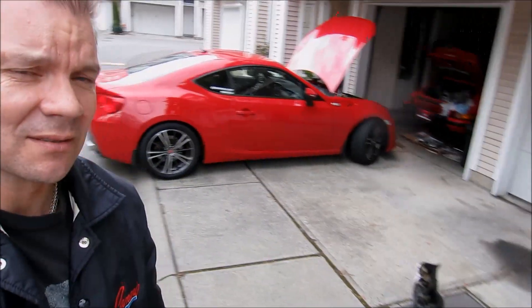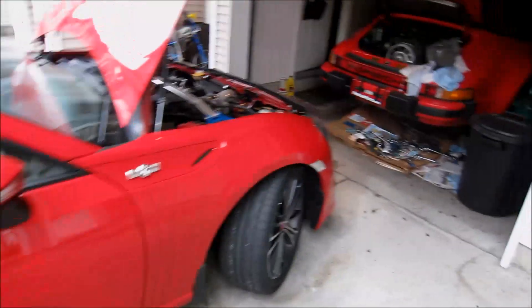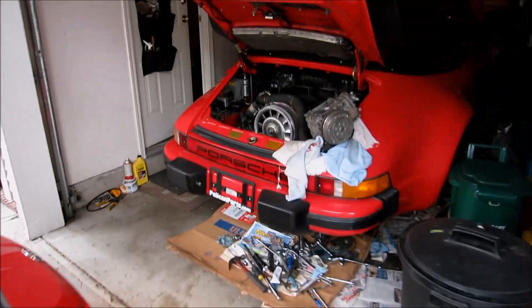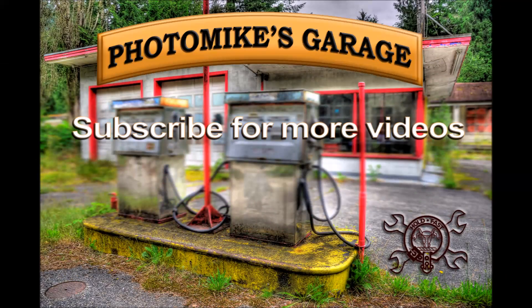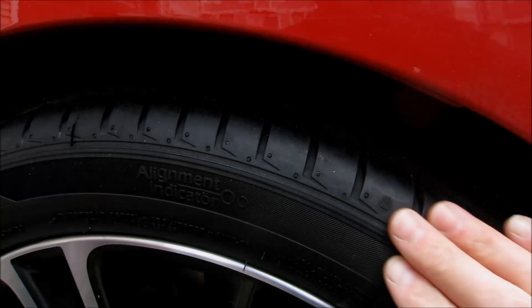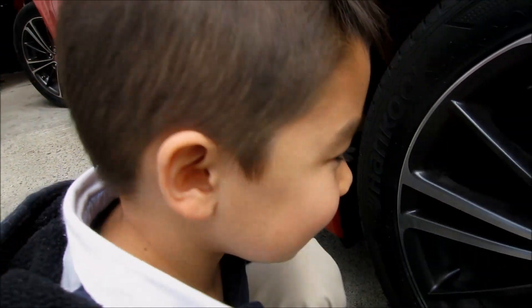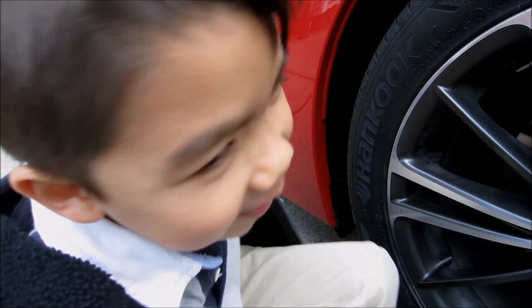If you have any questions, just let me know. I've got to get back to working on the Porsche. I really love these tires — do you love these tires like me? Not really.